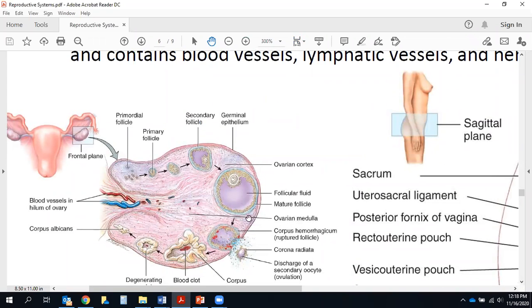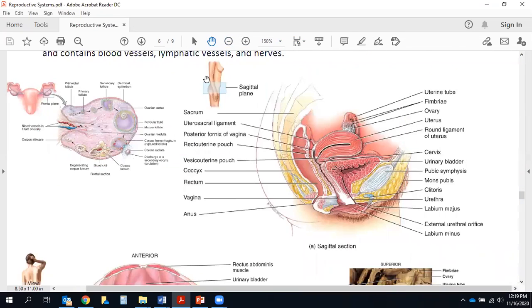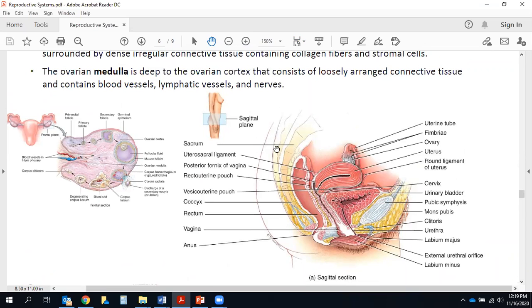Inside the ovary we find the ovarian cortex and ovarian medulla. The cortex is where you find fluid-filled bubbles called ovarian follicles, each going through different stages of development — starting simple and eventually becoming a large bubble. Inside each bubble is a developing egg cell getting ready to be ovulated. This is showing the discharge of what's called a secondary oocyte, released into the fallopian tube. The medulla contains blood vessels, lymphatic vessels, and nerves in loosely arranged connective tissue.